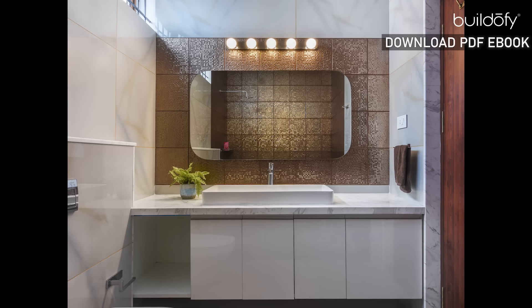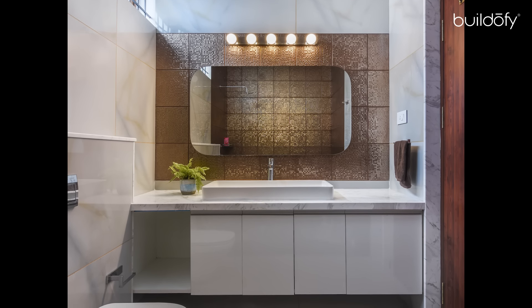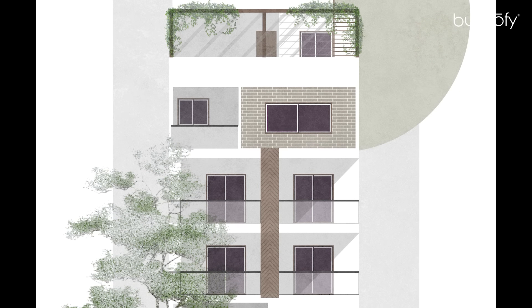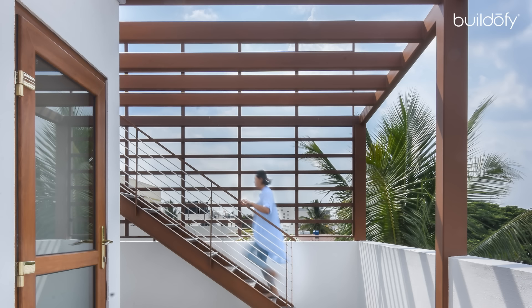The washroom sports a copper tile with a hint of glamour, balanced with white marble finished tiles. The terrace was designed in the northern quadrant to overlook into the park, and the pergolas add to the elevational feature of the building.